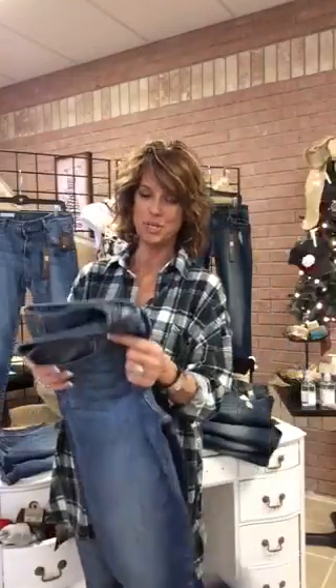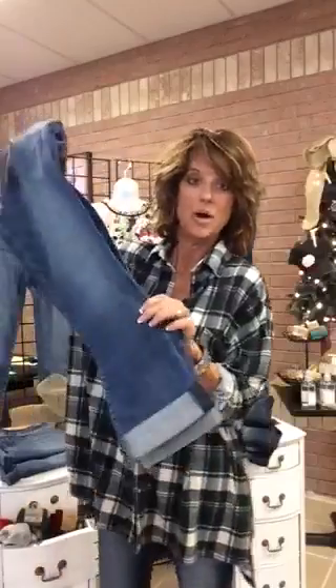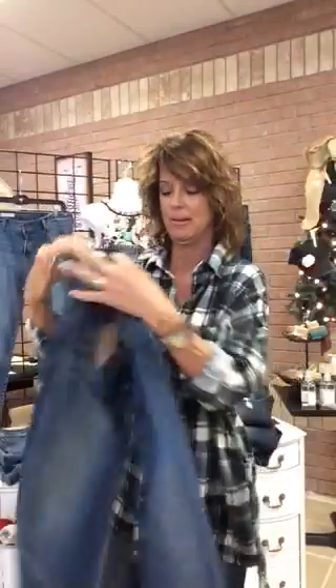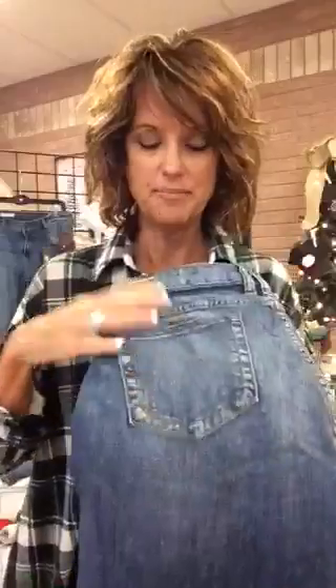This is the boyfriend jean that we got in, and it's super cute too. It's a little bit lighter wash. It's a boyfriend jean, so there's not going to be a lot of bling to it — it should look like your boyfriend's jean, only better. There's the back of it, and there's the other side. It's got the little Cut From The Cloth logo there.